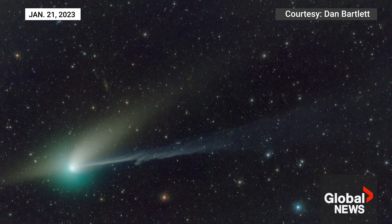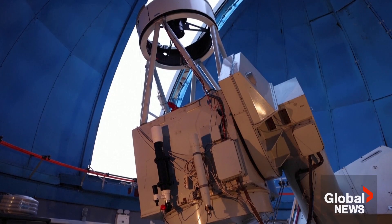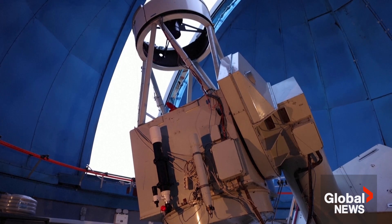It has a velocity of 57 kilometers per second. Its appearance is green because of its composition — it has diatomic carbon and cyanogen, which make it appear green.